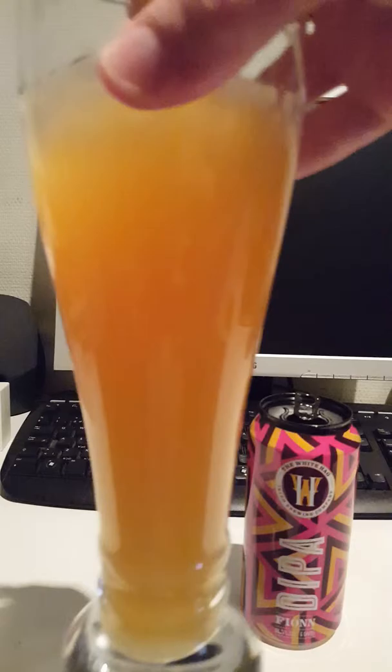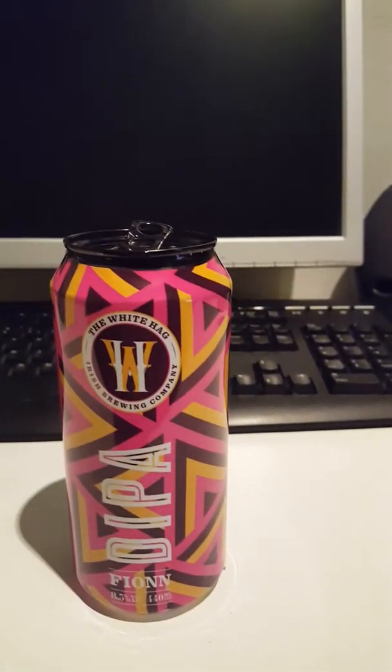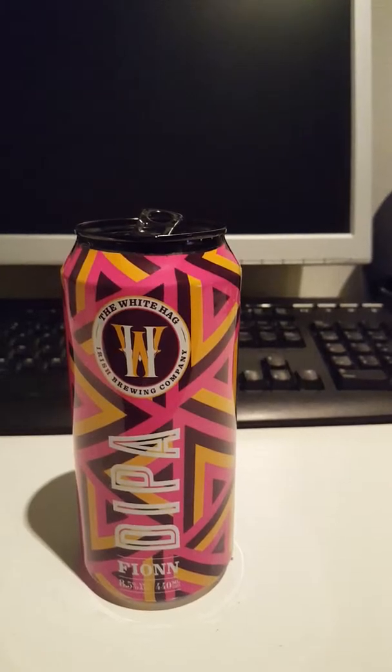Look at that guys — as you can see, as I rock the beer to and fro — oh yeah, very very thick mouthfeel. So yeah, let's do a final sip guys and then we will proceed to rate this one.